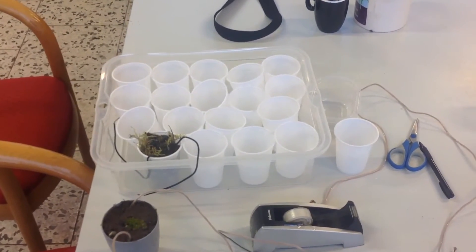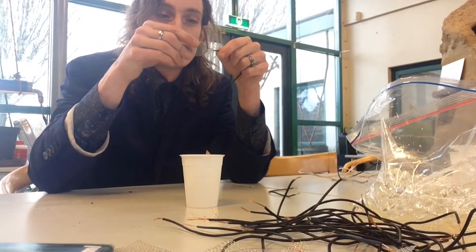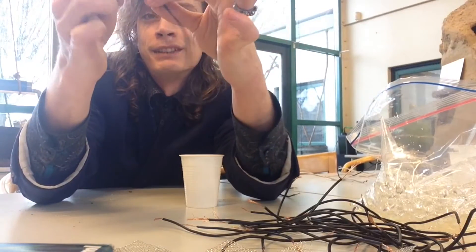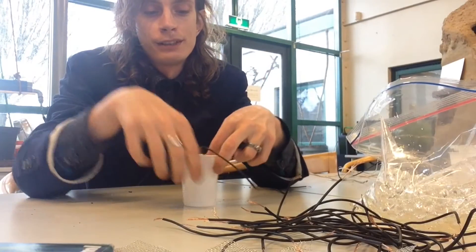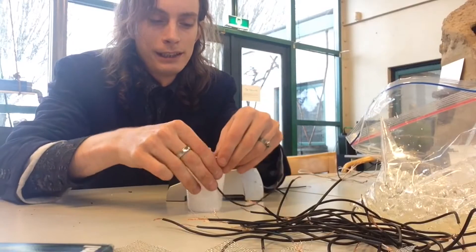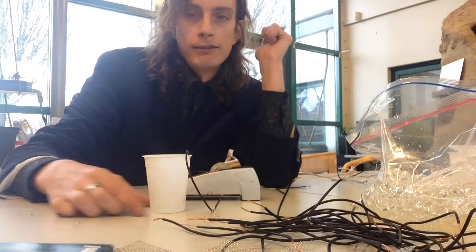Let's get started. To make one cell you need a container like this. Let's start to make the first electrode — just pull the copper wire through the mesh, bend it around, and then fold it around here so it doesn't get loose. You can put this on the bottom of the container. That's the first step, with the electrode stuck to the wall so it doesn't move around.